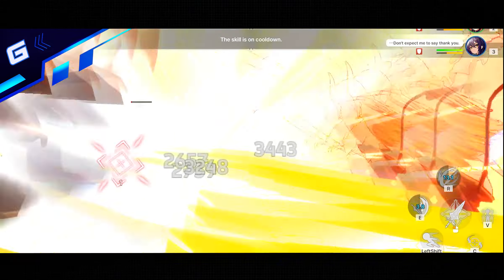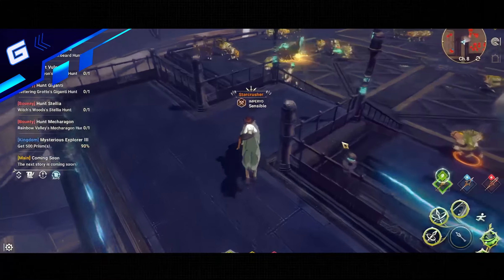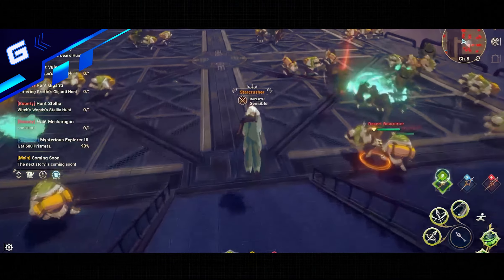Hey there mobile gamers, Max here, and today we're gonna take a look at the 10 best MMORPGs that are available on many platforms such as PC, Android, and iOS.